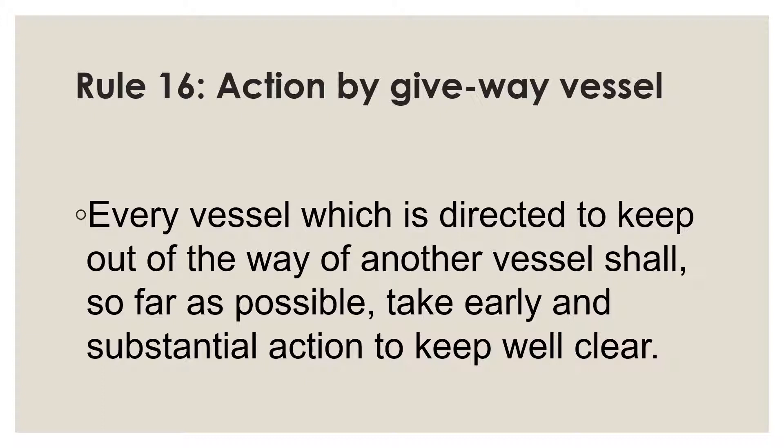Rule 16 specifically applies to the give-way vessel — the one directed to stay out of the way of the other. Rule 17 assigns more complicated responsibilities to the stand-on vessel, especially when it observes that the give-way vessel is not taking action as it should. Rule 16 commands the give-way vessel to take early and substantial action to keep well clear, which is essentially action to avoid collision — also the title of Rule 8. Many phrases in these two rules can be compared to one another.